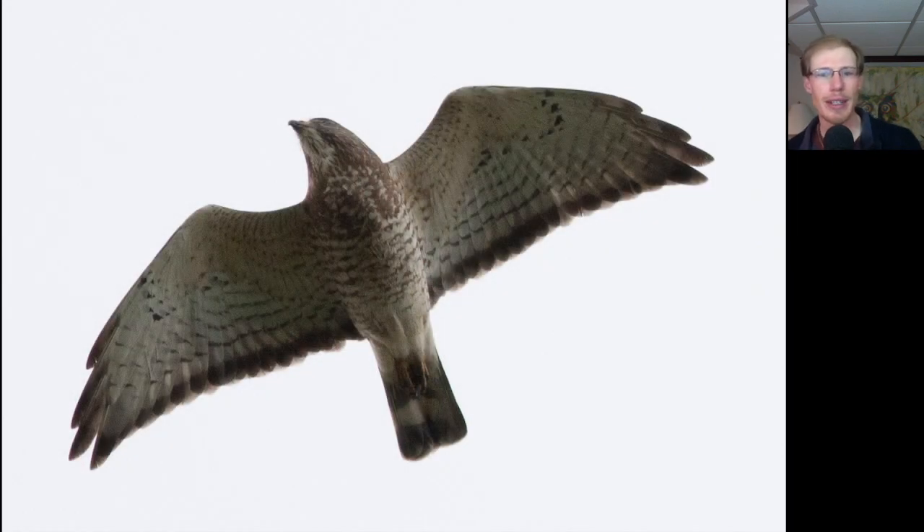Here's another adult broad-winged hawk. Notice that when they're in this glide posture, the trailing edge of the wing is quite straight. Here's the first of two golden eagles we had today, both immature. We see the white patches in the wings, and a relatively small head compared to a long tail.